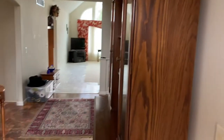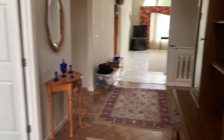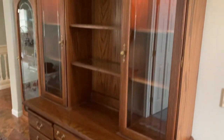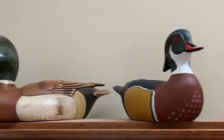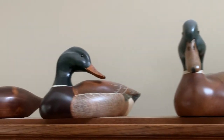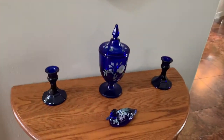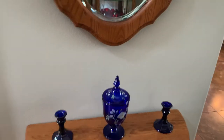We've got an estate sale here. There's a nice hutch with some nice wooden ducks up top — those are pretty cool. This house has a lot of really cool Fenton glass.